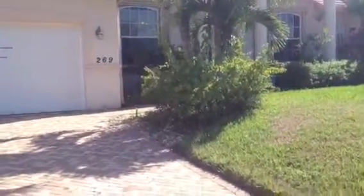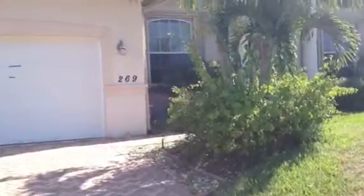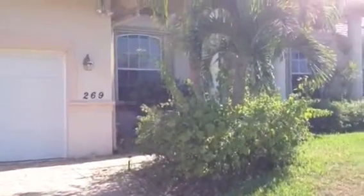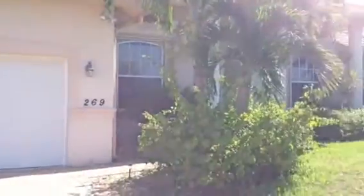This is 269 Capistrano. It's indirect access, Marco Island. It's got a tile roof, newer style home, built in 2022. It's a three bedroom plus den and two bath, and it has 2,250 square feet under air. Let's go inside and take a look.